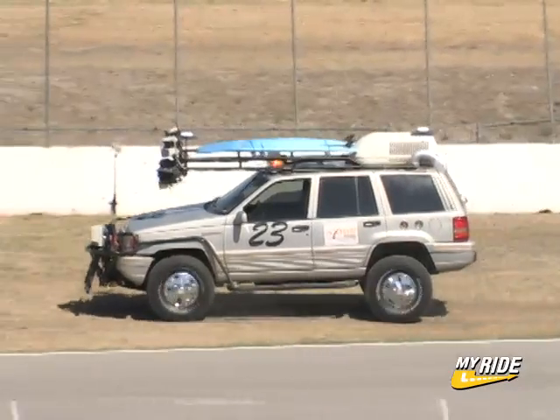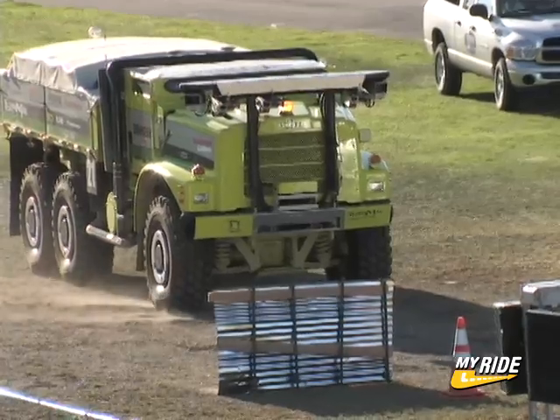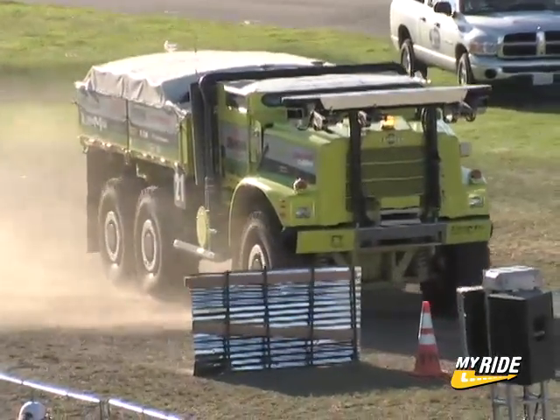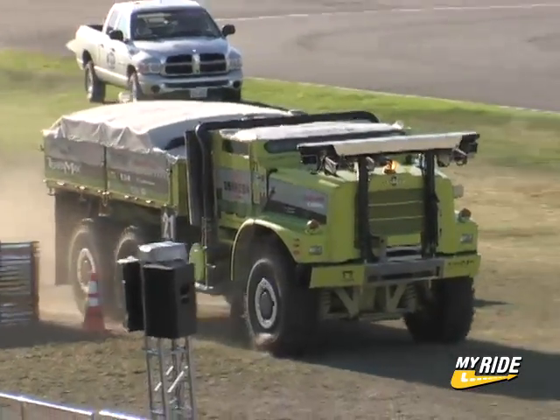Spirit, created by Westlake California's Axiom Racing, also found success, as did the big fella, Terramax, showing 16 tons of precision, passing some gates with less than 6 inches of clearance.